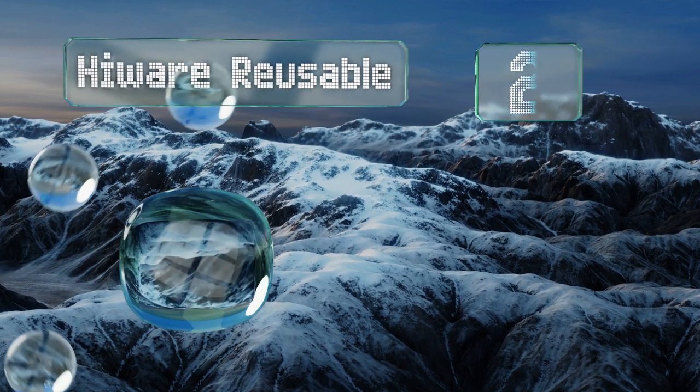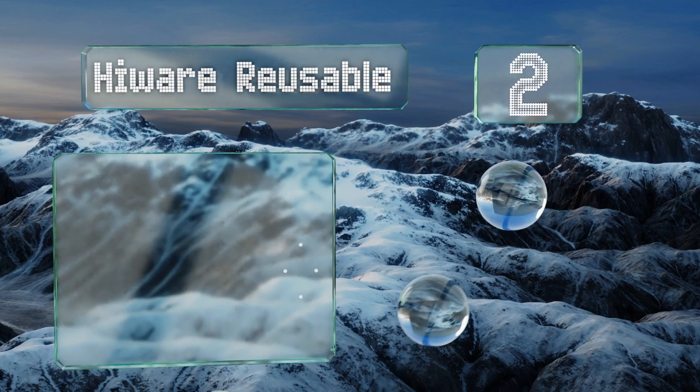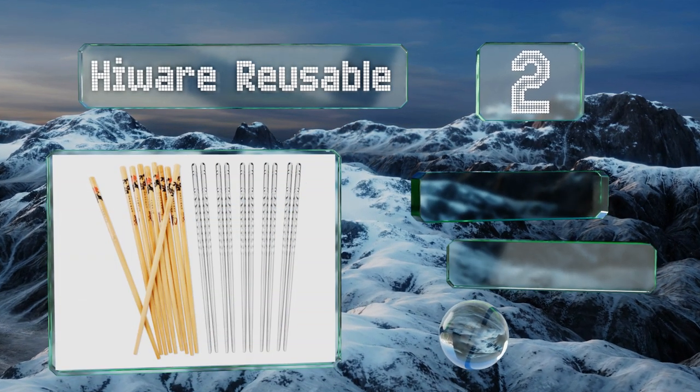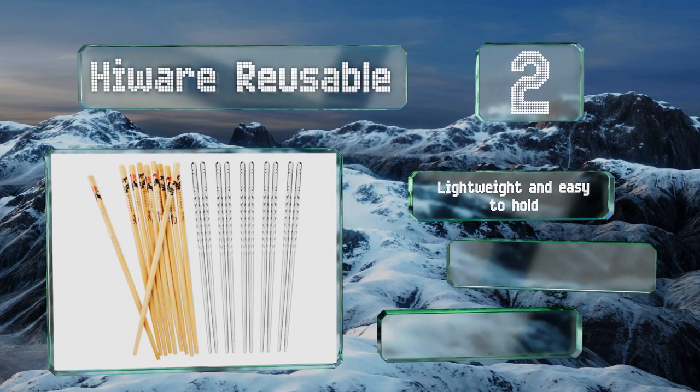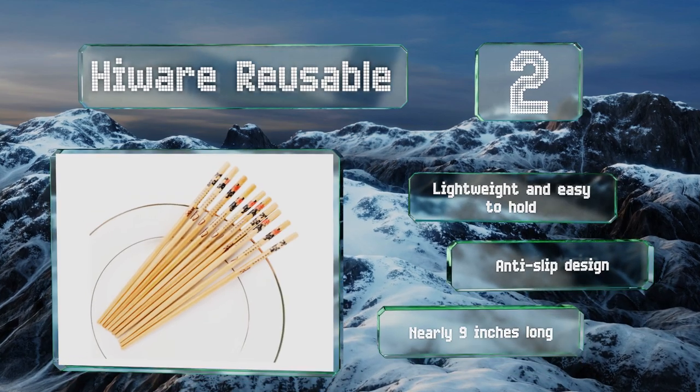At number two, if you're having trouble deciding between bamboo and stainless steel, get the Highway Reusable, which will give you five pairs of each for a very affordable price. This way everyone at the table can choose the kind they prefer. These are lightweight and easy to hold with an anti-slip design, and they're nearly nine inches long.